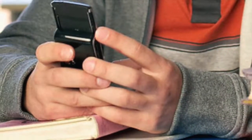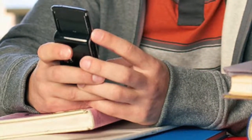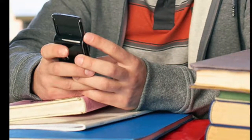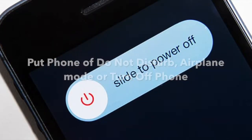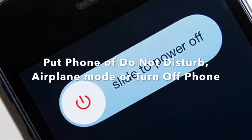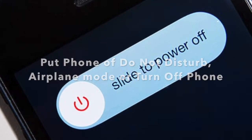One of our major distractions are our phones. One way to avoid phone distractions is by leaving your phone in a different room other than the one you are studying in. You can also put your phone on do not disturb, airplane mode, or you can completely turn off your phone. You can place it in a drawer or give it to someone — out of sight, out of mind.